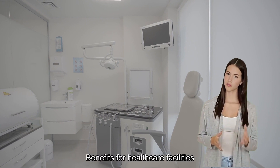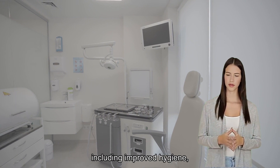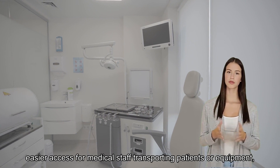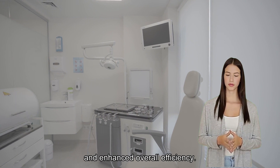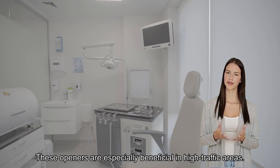Benefits for healthcare facilities. Surface-mounted door openers offer numerous benefits, including improved hygiene, easier access for medical staff transporting patients or equipment, and enhanced overall efficiency. These openers are especially beneficial in high-traffic areas.